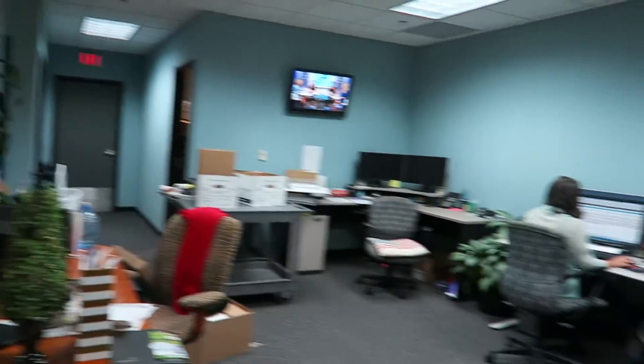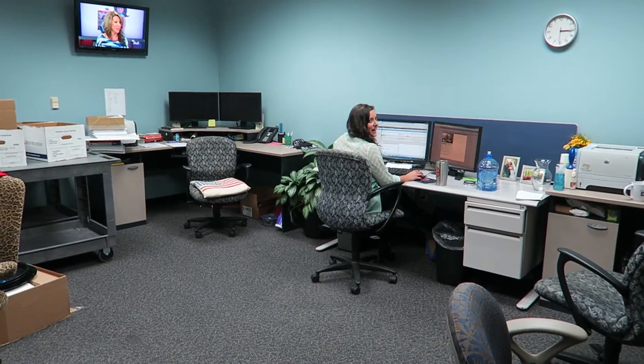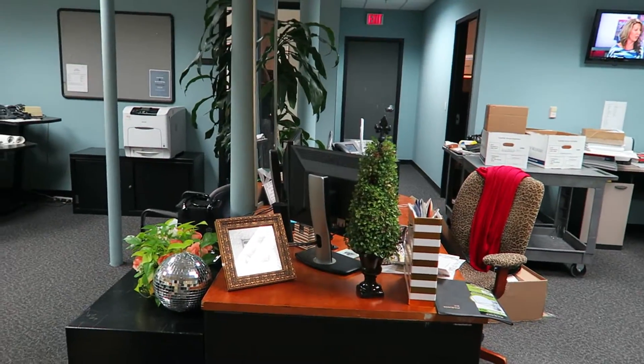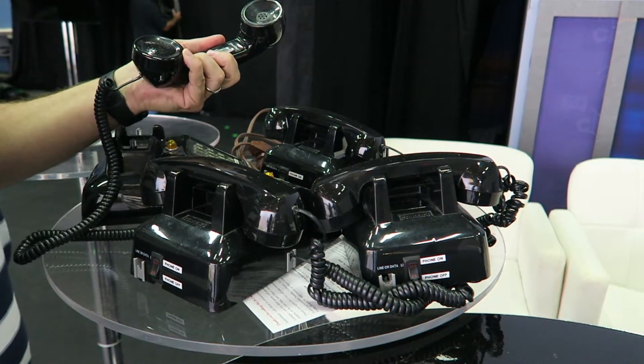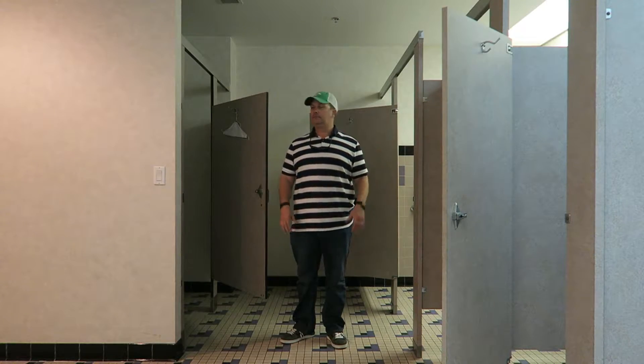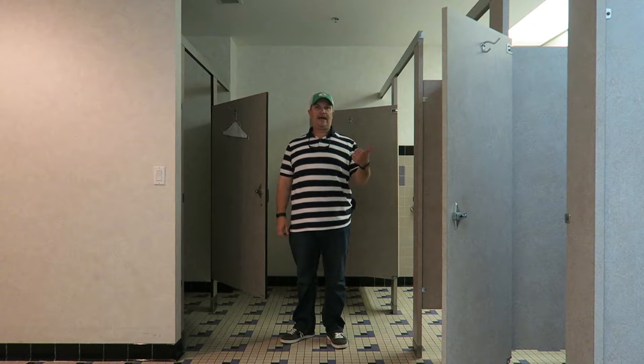First Coast Living — the chat. Honey's doing audio. Old-school telephones. This is the men's room, shower, bathroom.